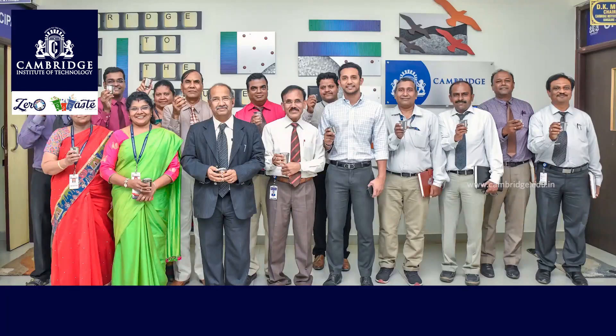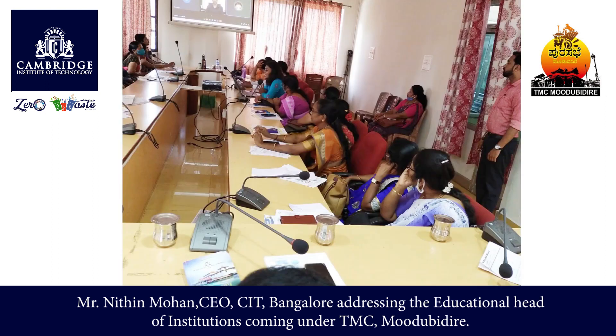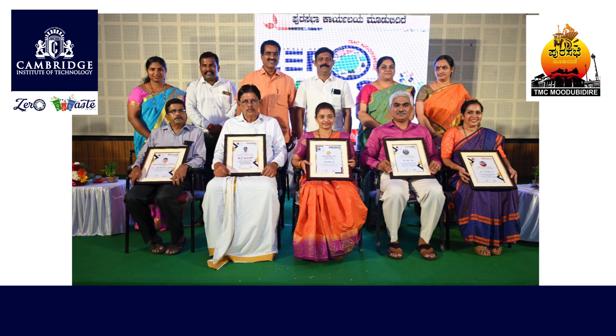Today, we can proudly say that we have won the zero waste war inside the campus, and it is our responsibility to win that war outside too. A ripple effect of this is that our model has been accepted by the TMC Mudbidre, who are promoting it in educational institutions under their jurisdiction. An appreciation letter from the DEO/CEO makes us believe that we are able to inspire others through honest effort and action.